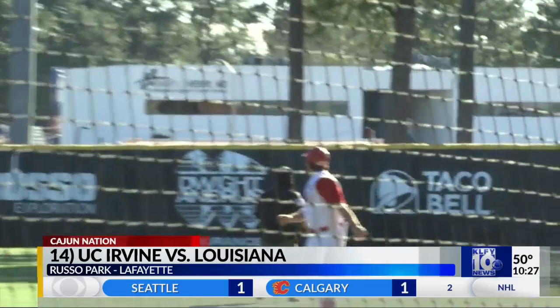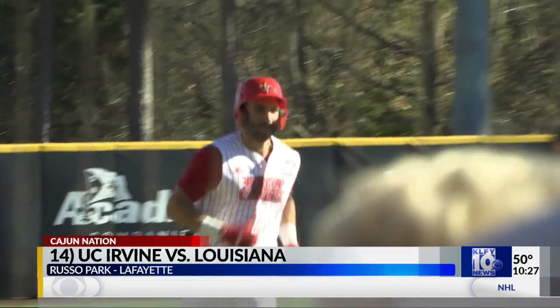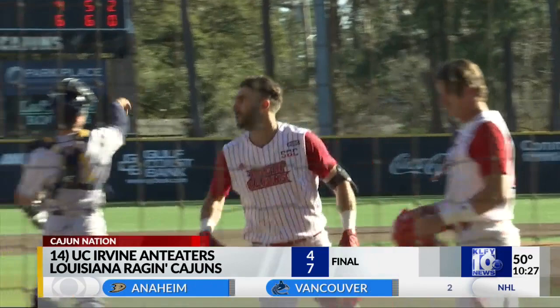And then Connor Kimple, four RBI on the day, sends one over the wall in right. That makes it six to four Cajuns. Kyle DeBarge also has an RBI after that. The final is seven to four, so the Cajuns even up the series at one apiece.